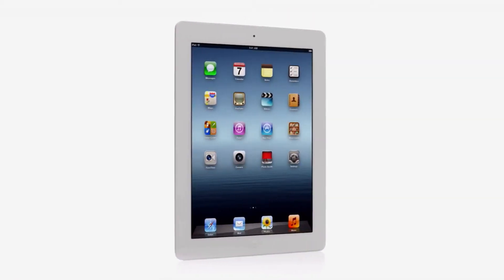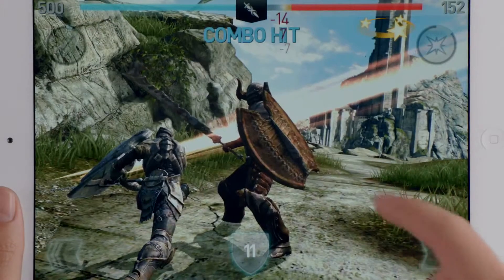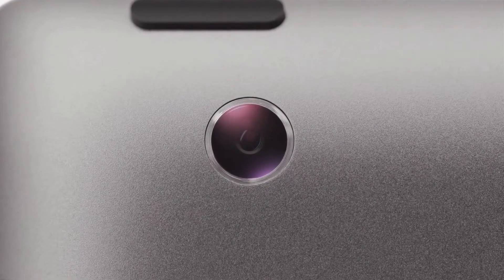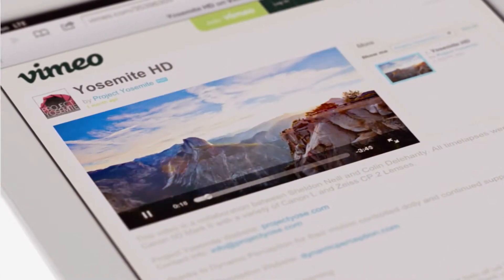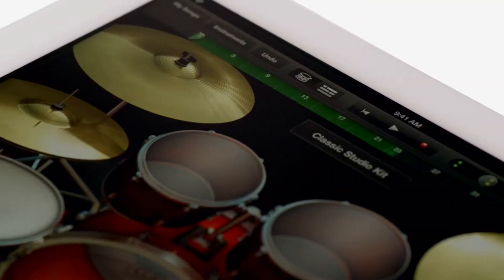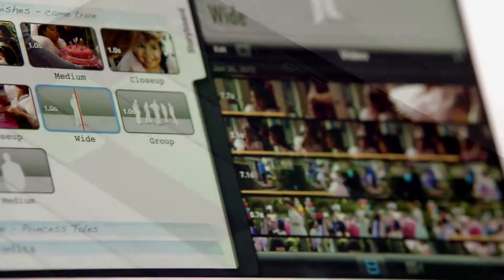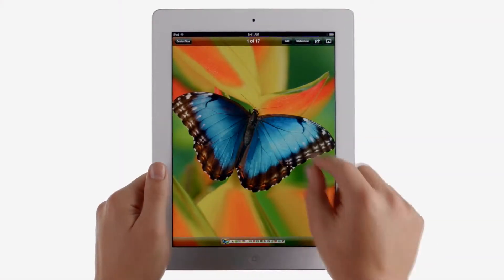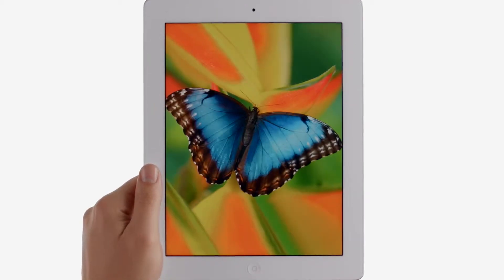We gave it a powerful new A5X chip for stunning graphics, a 5-megapixel iSight camera with our state-of-the-art optics, the speed of 4G LTE. We created amazing new software that redefines what you can do with music, movies, and photos. And all of this is brought to life on the Retina display — the highest resolution display ever on a mobile device.